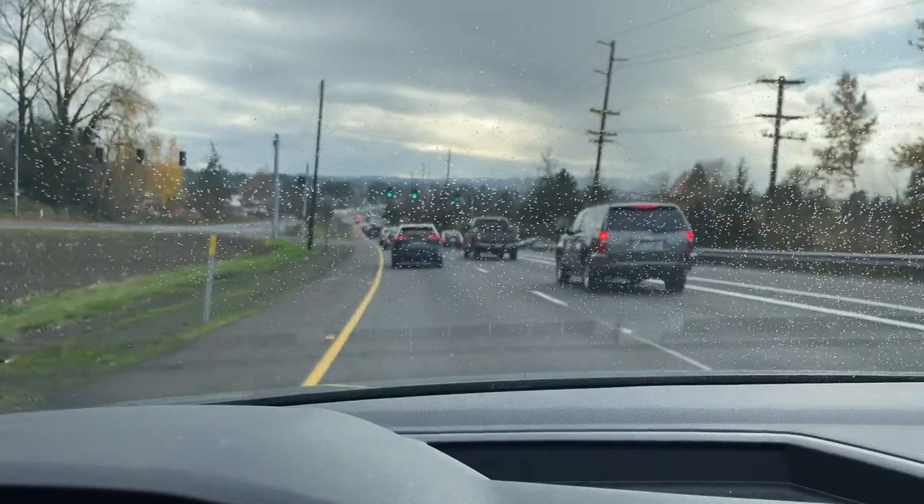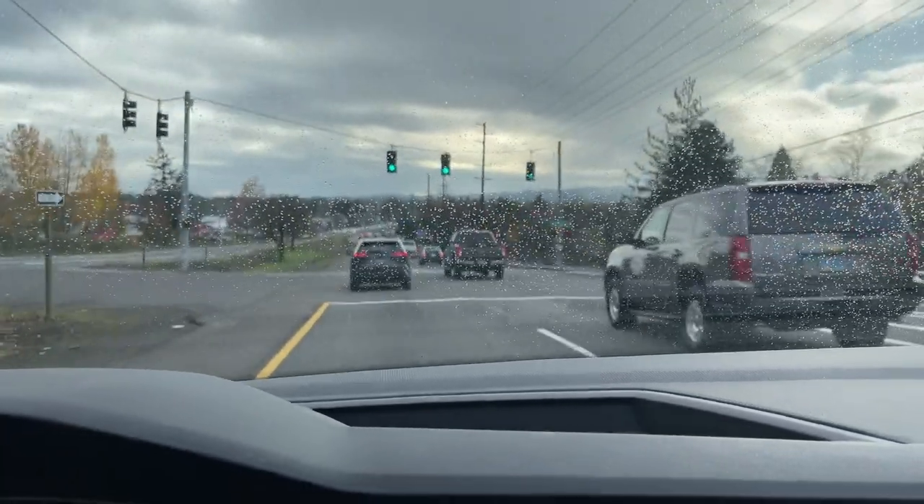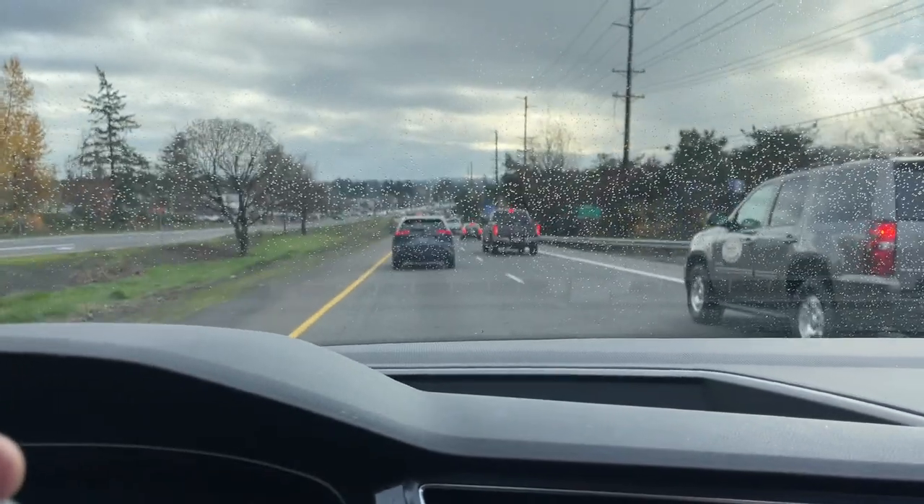One addition to the retail hunt that I didn't get on camera: my wife was able to find an Optic basketball cello pack at a local Rite Aid. So we're going to take all this home and rip some of it on camera. Excited to see what we pull.